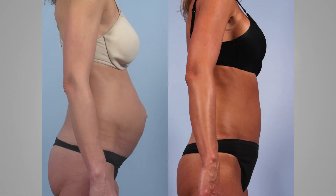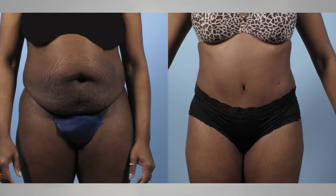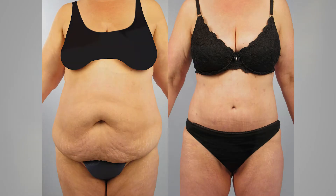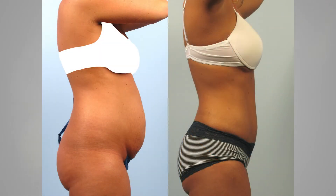With the CombiTuck, we liposuction any excess fat, then we remove all the excess skin and stretch marks, tighten the muscle that frequently got separated during pregnancy, and pull the skin nice and tight. It'll make you flat.